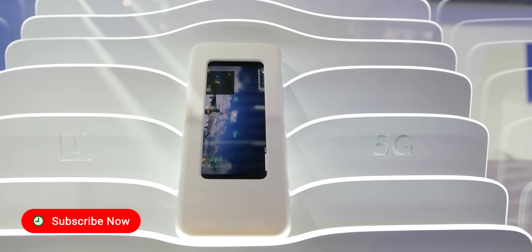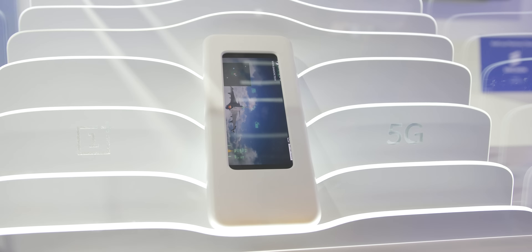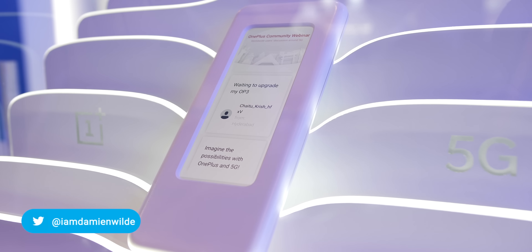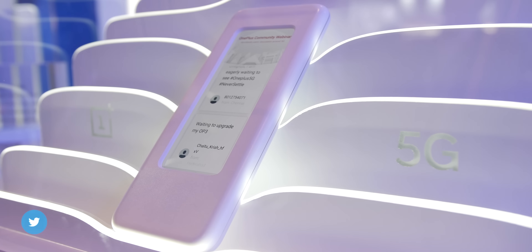At MWC we were told that we would get to see the very first OnePlus prototype device to include 5G connectivity. The thing is that although the showcase had the device available to view, OnePlus are keeping their cards close to their chest with most of the design beyond the display.